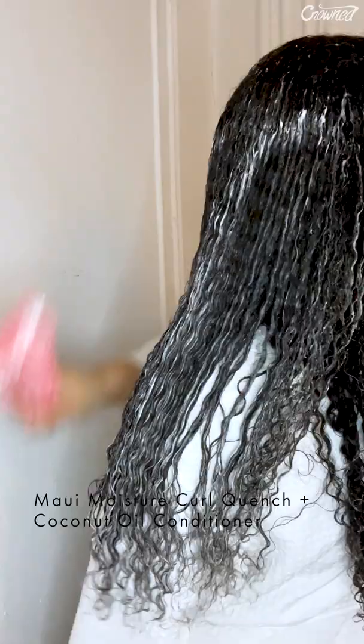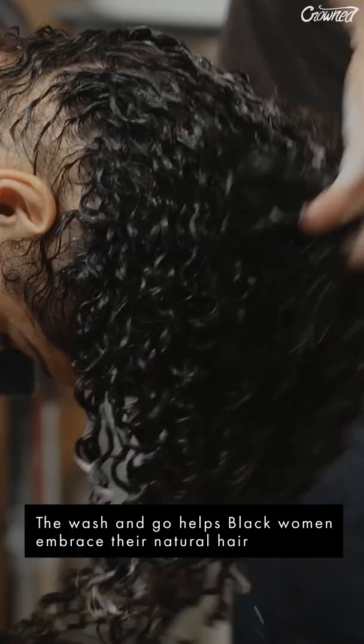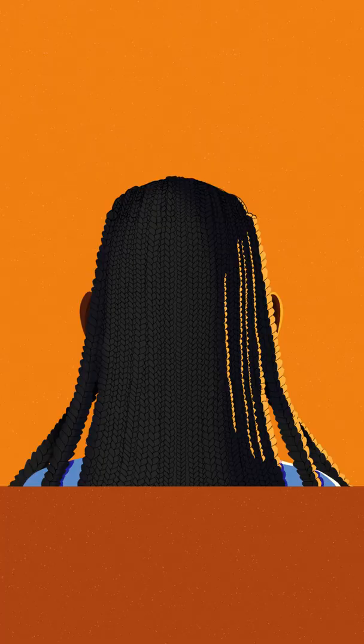This was when the wash and go technique was created by Black women to embrace their natural hair, creating a method to wear afro-textured hair safely without braids or relaxers.